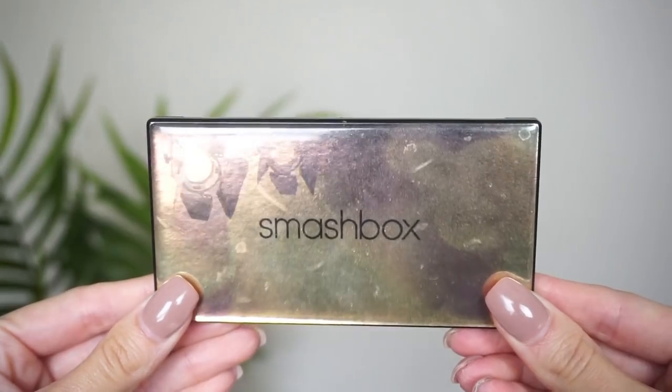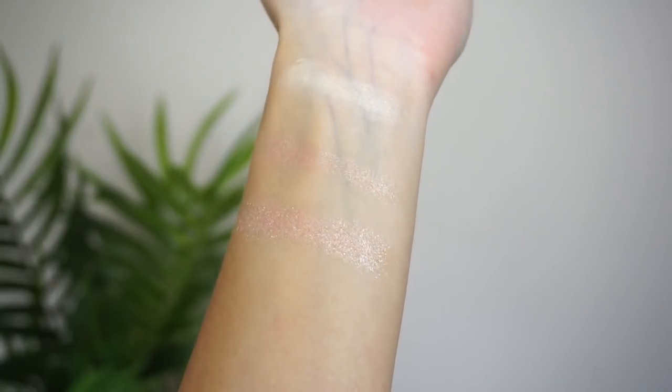At number 21, this palette is from Smashbox — it was originally a collaboration with Casey Holmes and is still available. I picked up the Pearl palette. I'm a big fan of Casey Holmes and I really enjoyed the Smashbox Cali Contour, ranked pretty high in my face palettes video. I really do like this one too. The last shade is a little bit on the glittery side, but other than that I usually use the first two a lot. This palette has made it through a lot of different declutters.